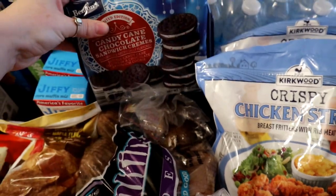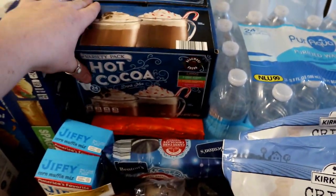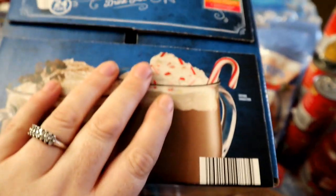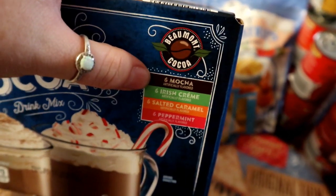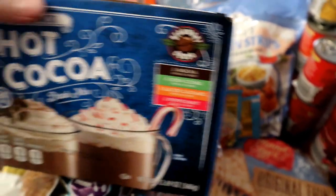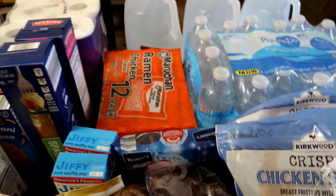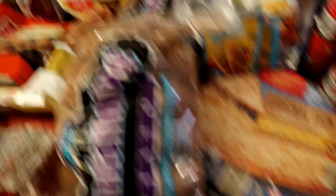Got some peppermint Oreos because they were by the checkout — that always gets me. And then this thing of cocoa K-cups — it was about eight dollars but you get 24 cups: six mocha, six Irish cream, six salted caramel, and six peppermint cocoa. I thought how fun will that be for Christmas break! Also got a pack of ramen for the kiddos and a pack of toilet paper.